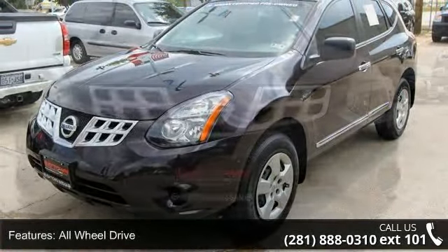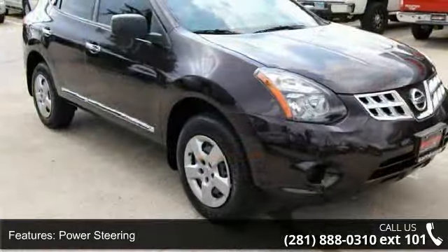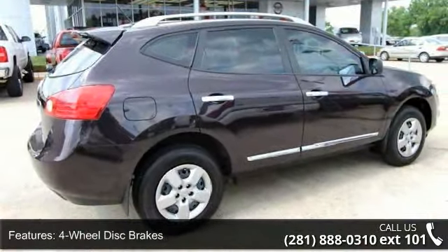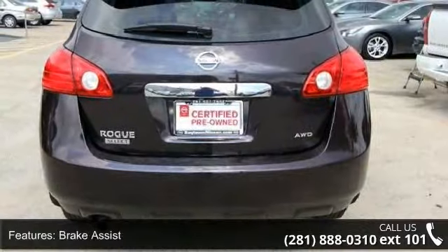Some of the top features included with this vehicle are adjustable steering wheel, CD player, auxiliary audio input, rear head airbag, power door locks, power steering, and front head airbag. Low mileage is an important factor in your purchase and this vehicle delivers a low odometer reading.